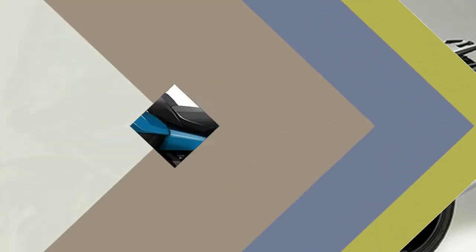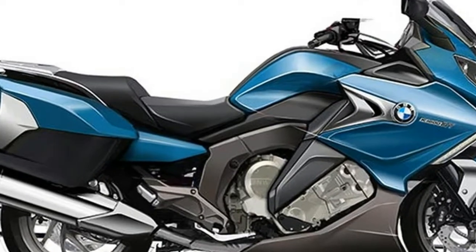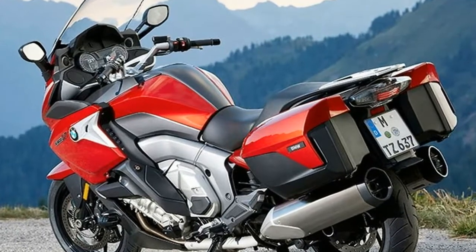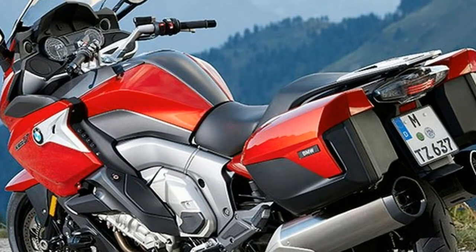Instruments with newly designed dials. The speedometer and engine speed display in the new K1600GT now have newly designed dials. The speedometer now prominently bears the inscription K1600GT.